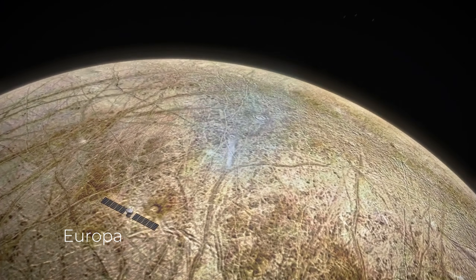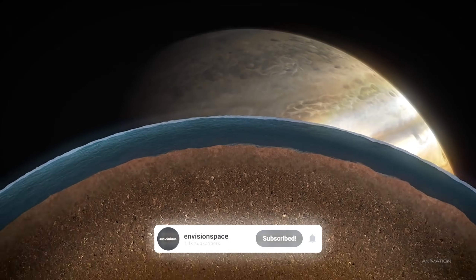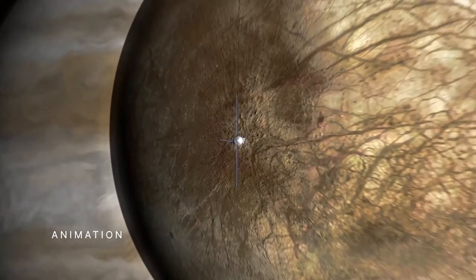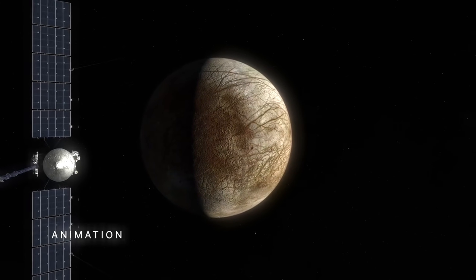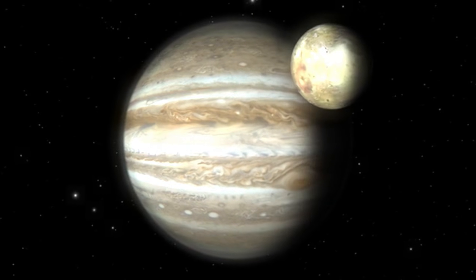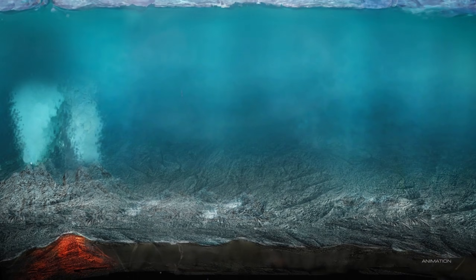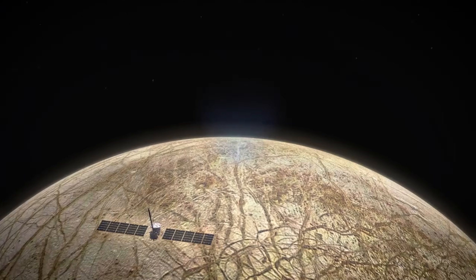This radiation is much stronger than anything we experience on Earth and would bombard any potential life forms, causing significant damage to their DNA and other cellular structures. However, beneath the thick ice shell, things are very different. The subsurface ocean, shielded from the harshness of space, could provide a more stable environment where life might find a way to flourish. The ice acts as a protective barrier, preventing harmful radiation from reaching the ocean below. But the ice itself presents its own set of challenges — with a thickness of up to 30 kilometers, it could make it incredibly difficult for life forms to emerge or for any scientific instruments to reach the ocean.